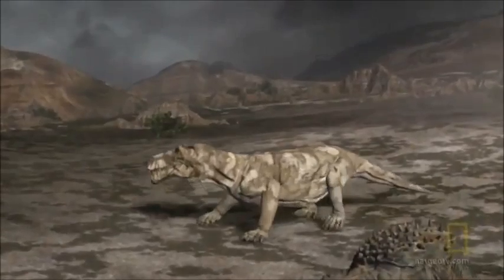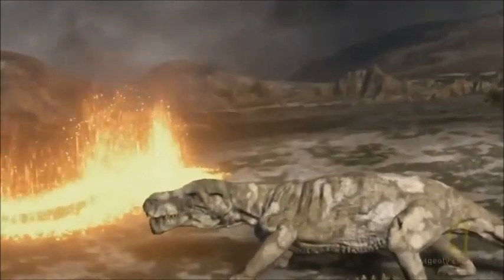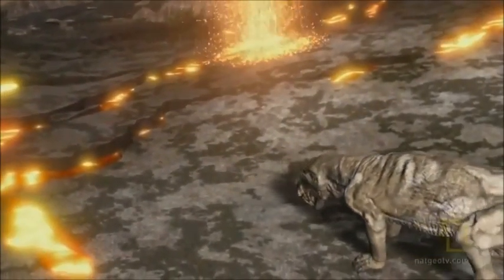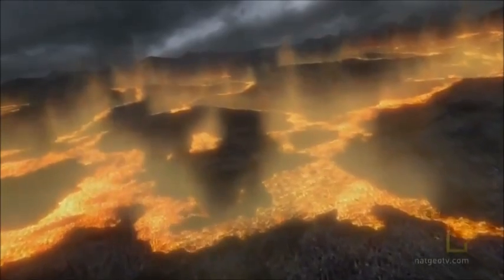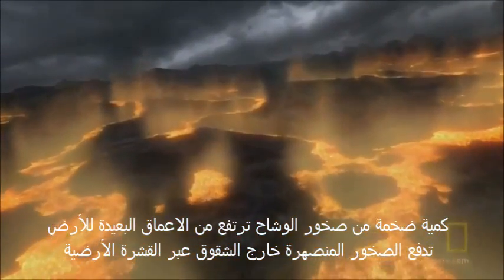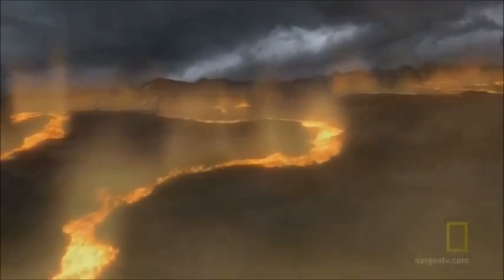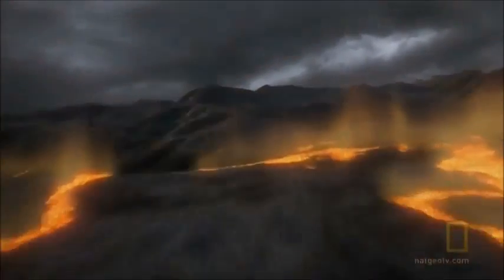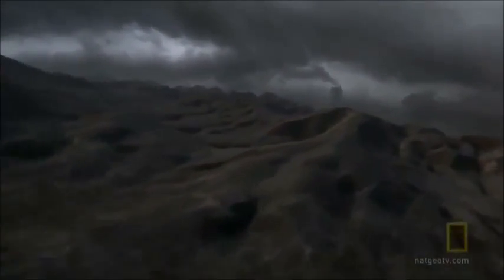Something strange happens. The ground gets hot. Enormous pressure builds beneath the surface and lava spews into the air. It's a flood basalt eruption — a massive plume of mantle rises up from deep inside the Earth and pushes molten rock out through fissures in the Earth's crust. The lush paradise is now a lifeless hell. The Scutosaurs and the Gorgonopsins are dead. They're the first casualties in the greatest mass extinction the world has ever seen: the Permian extinction.